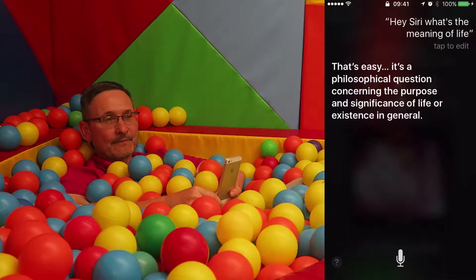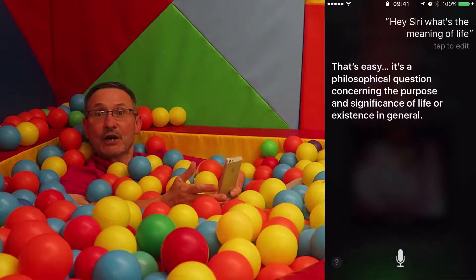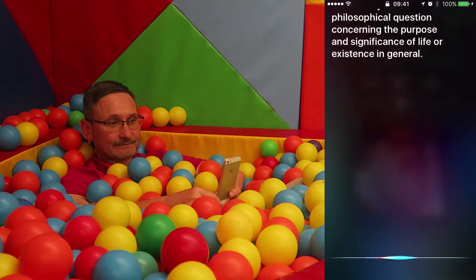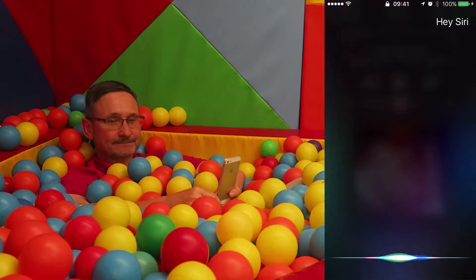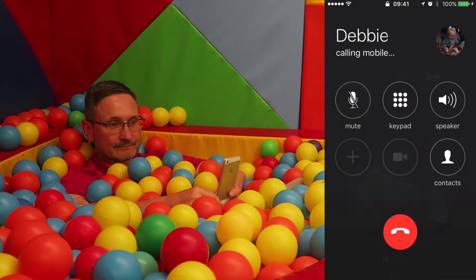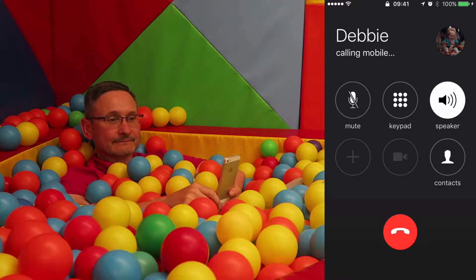We can make a call. Hey Siri — call Debbie. Siri: 'Calling Debbie.' There we go, that's Debbie's phone going off. So I'm going to stop that.